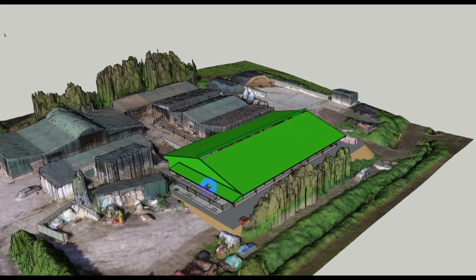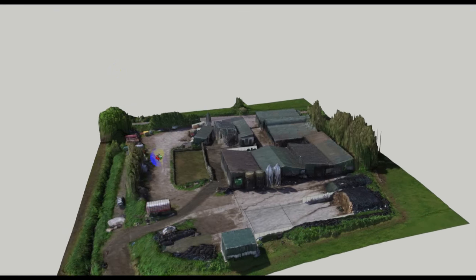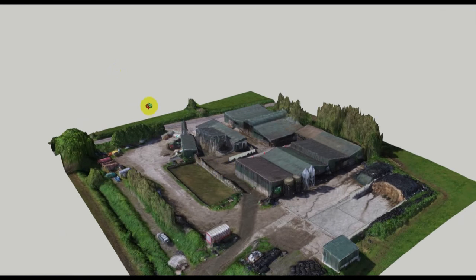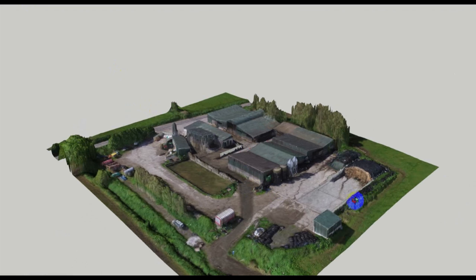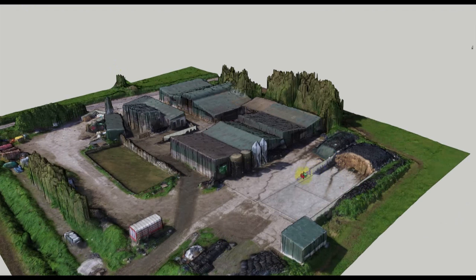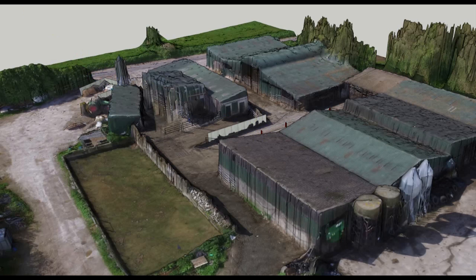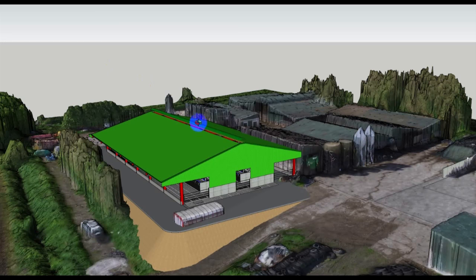First of all, we'll bring that 3D point cloud into the design software, and in there we'll add in details that have been missed by the survey, such as walls, bits and pieces that might be needed, and maybe some gates as well. Then we can combine the 3D model of the building into the existing farmyard.